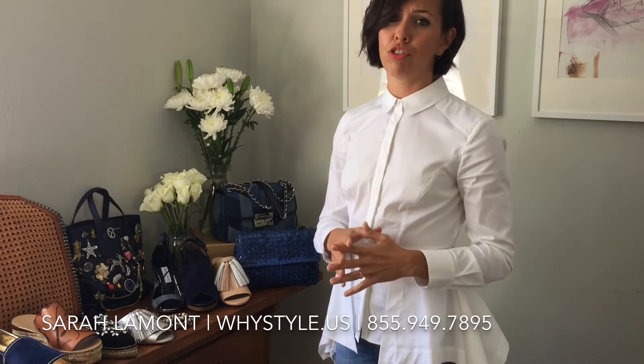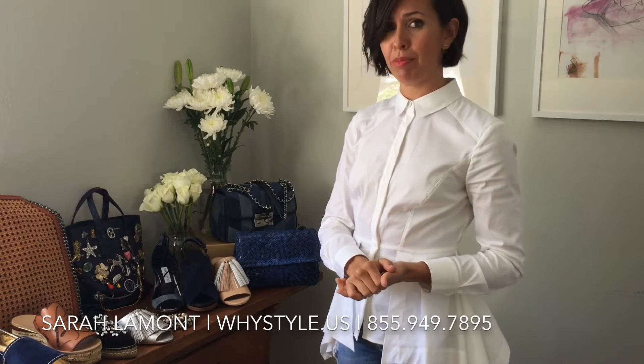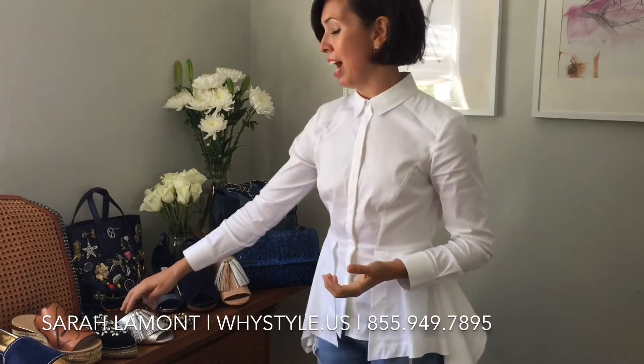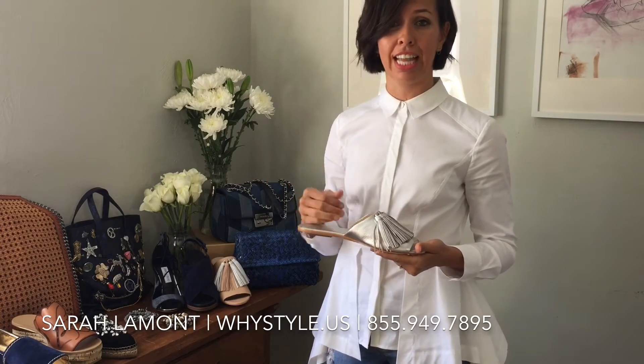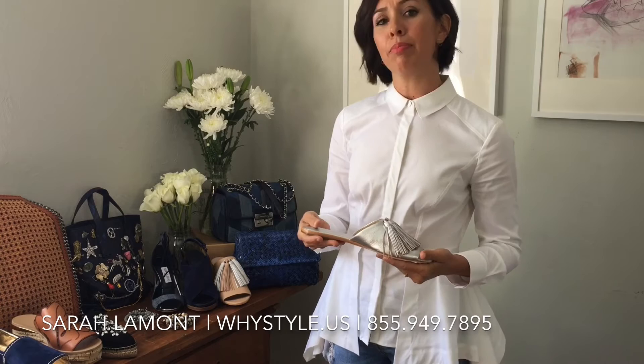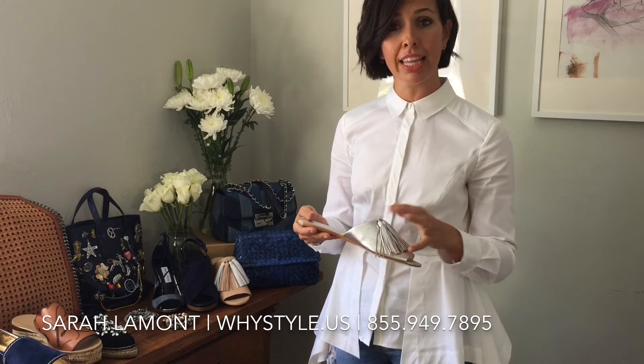The last trend I want to talk about is a really comfortable throwback mule. The mule is making a comeback from the 90s to today — I showed it to you earlier with my favorite Lafleur Randall tassel slide silver mule. The idea behind the mule is that it's meant to be really easy, like an easy day shoe, so don't think of anything too high.